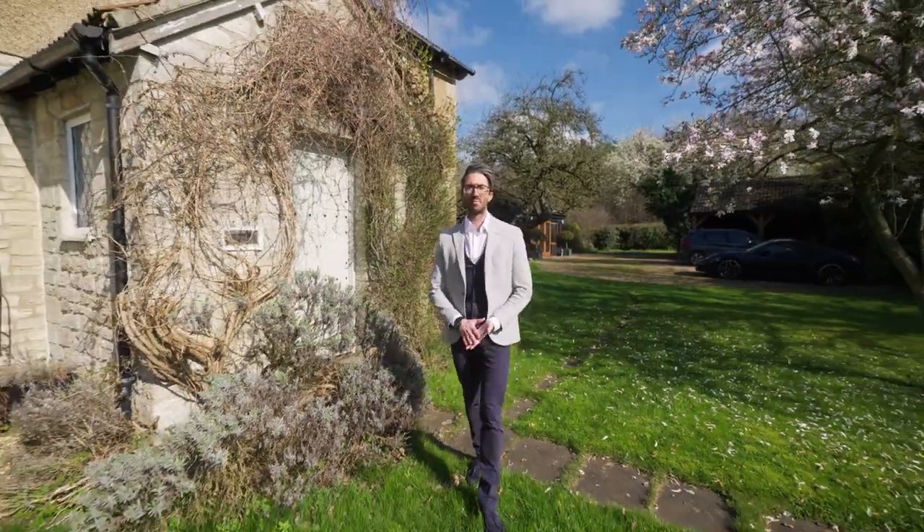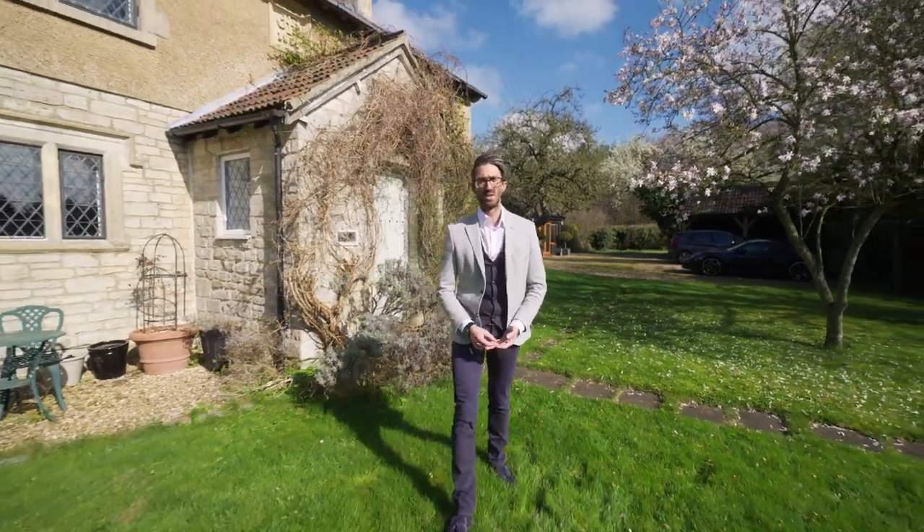Boasting beautiful rural views and no near neighbors, this lovely period property is ready to be viewed. Welcome home.